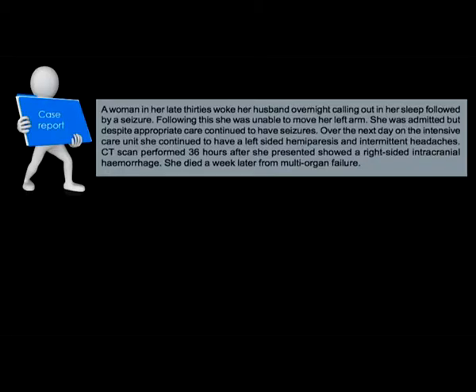A case from the confidential inquiry report: a woman in her late 30s woke her husband overnight, calling out in her sleep, followed by a seizure. She was unable to move her left arm. She was admitted but, despite appropriate care, continued to have seizures. Over the next day in intensive care, she continued to have a left-sided hemiparesis. A CT scan performed 36 hours after presentation revealed a right intracranial haemorrhage, and she died.